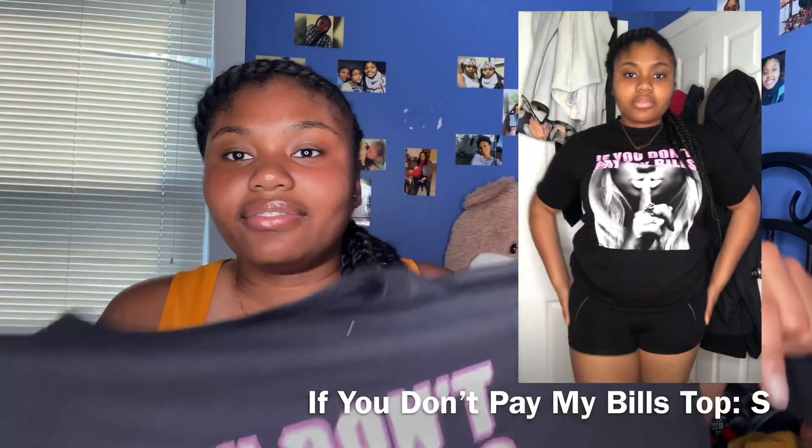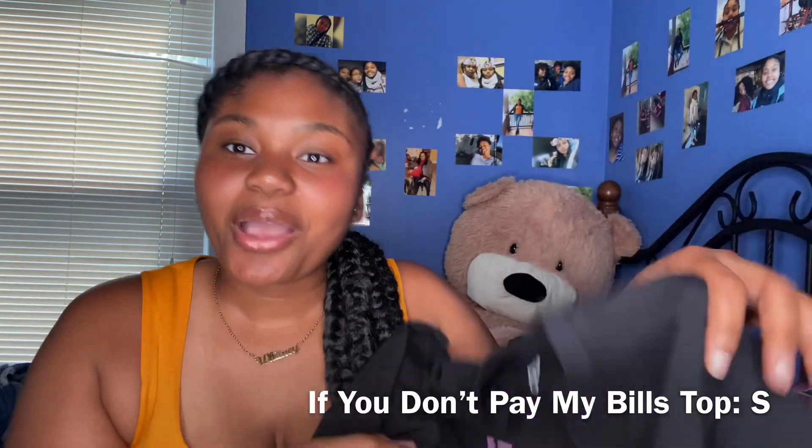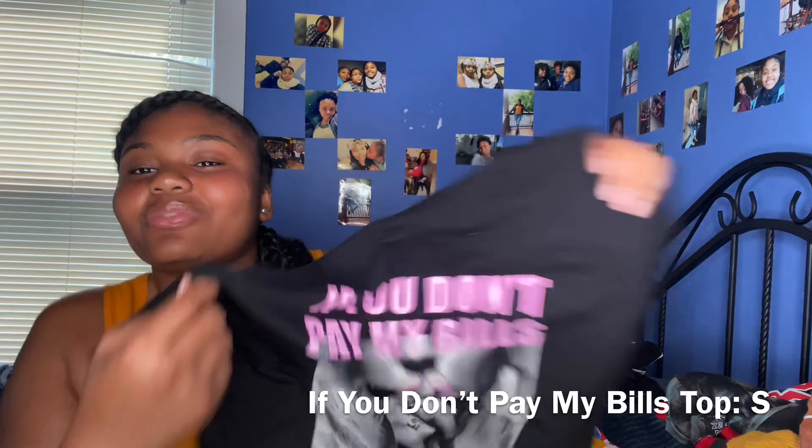I lied — I had one more shirt. This one says 'If You Don't Pay My Bills, You Have Nothing to Say.' Period. You could just throw it on with some jeans or whatever. It's a size small but look how big it is — Fashion Nova sizing strikes again. If you're small and you buy smalls from Fashion Nova, sometimes they'll fit, sometimes they won't. I honestly don't even know.